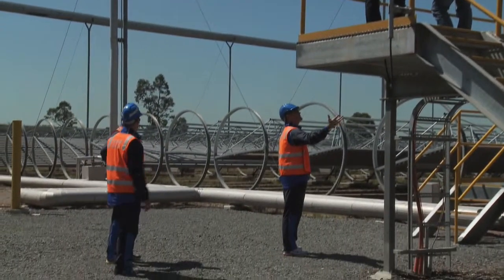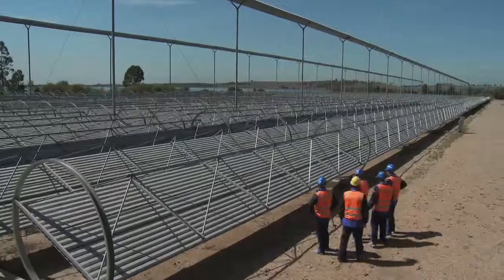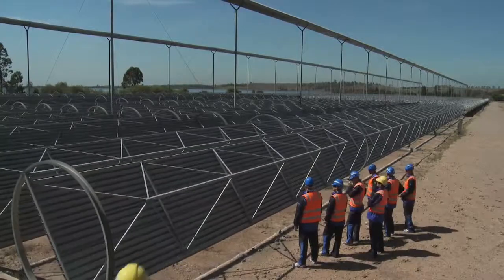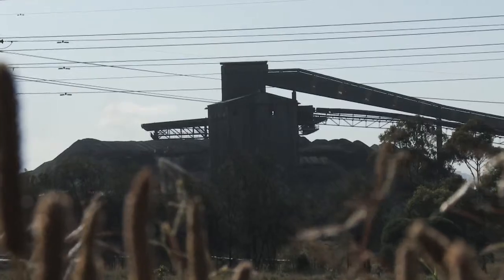On the back of what you can see behind me, there's been a lot of interest not just around Australia but around the world. We've had visitors from everywhere come and have a look at this, so the potential is huge. It can be integrated into power stations if they've got the land, and they can certainly learn from the engineering that we've done here, so that can be applied in many places.